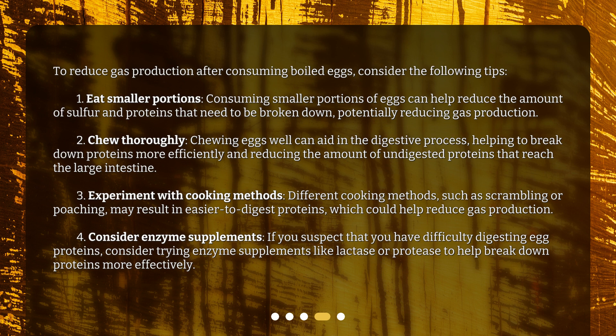Third, experiment with cooking methods. Different cooking methods, such as scrambling or poaching, may result in easier-to-digest proteins, which could help reduce gas production. Fourth, consider enzyme supplements. If you suspect that you have difficulty digesting egg proteins, consider trying enzyme supplements like lactase or protease to help break down proteins more effectively.